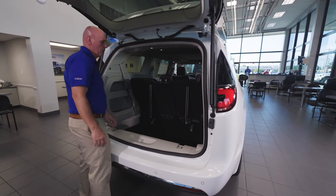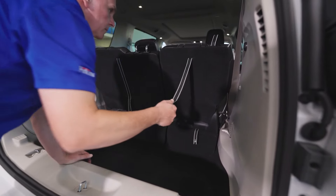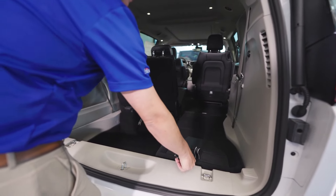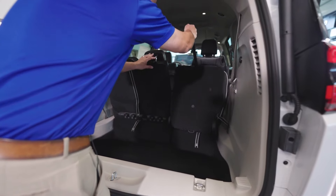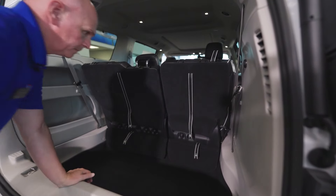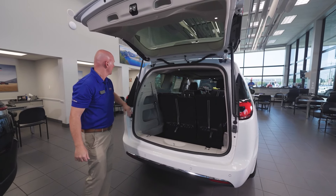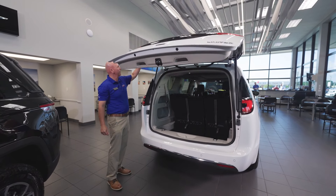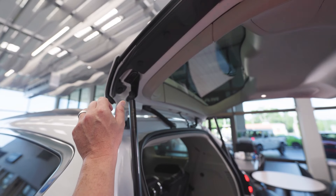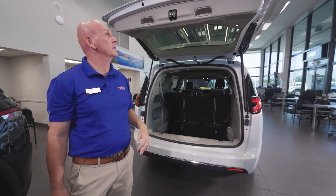Again, our signature stow-and-go is very simple. I just hit one here and two — it folds right down. To get the seat back up, very simple, just pull number one there and there you have it. As this comes down, there are little pockets of air here. Just in case somebody's hands are in here, it will never crush them. Three beeps and then it comes down.